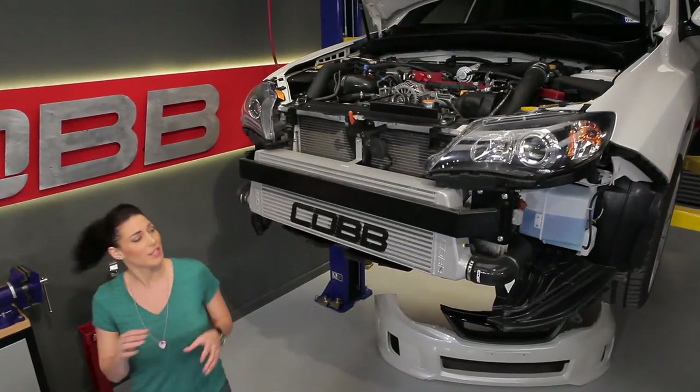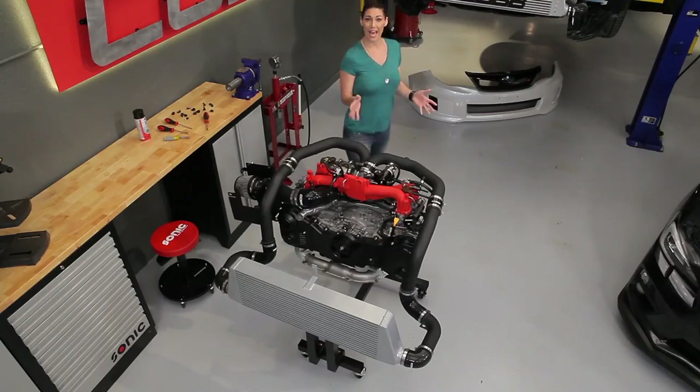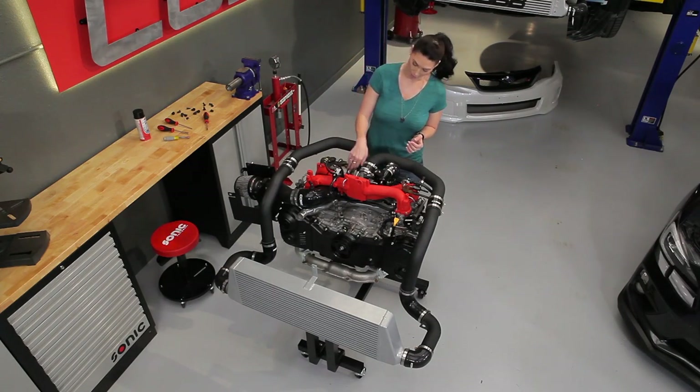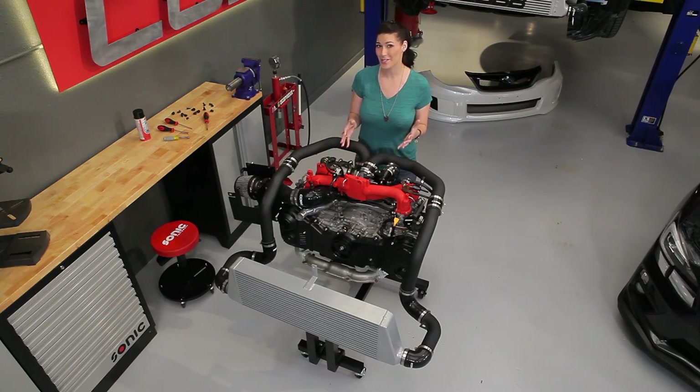Front mount intercoolers sit low and in the front, so they aren't affected by under-hood temps like top mounts are. The catch is that the charged air has a much further distance to travel — coming out of the turbo and going all the way around into the throttle body — which causes a delayed throttle response in some conditions. The primary thing to consider is that what's right for someone else's setup might not necessarily be right for yours. Depending on your car's needs and goals, your stock intercooler might be sufficient or completely inadequate. At the end of the day, it's putting your car's needs over aesthetics or anything else.